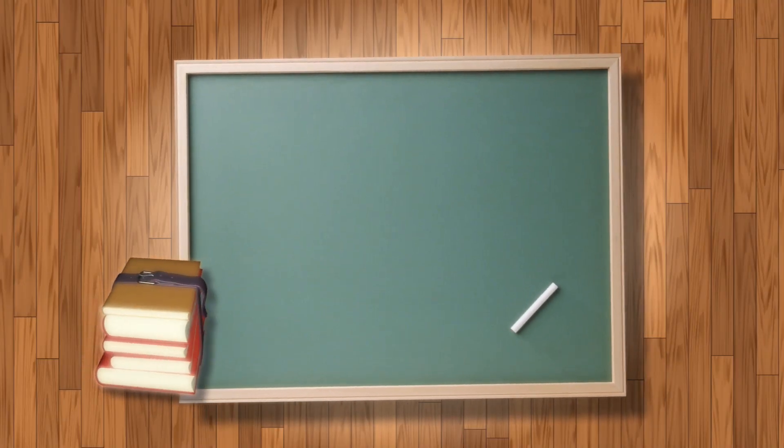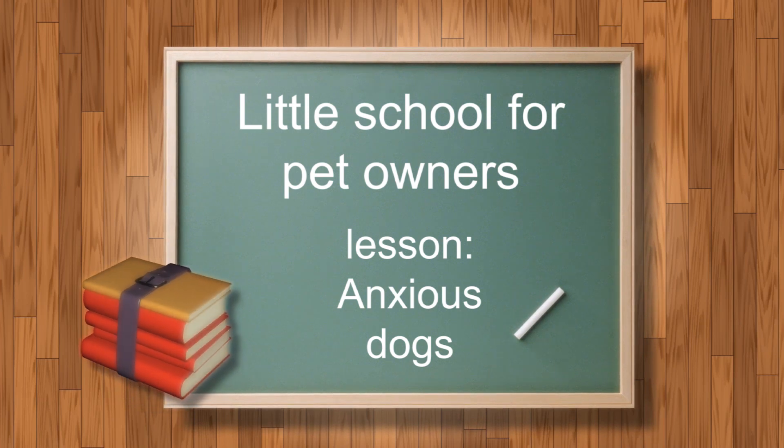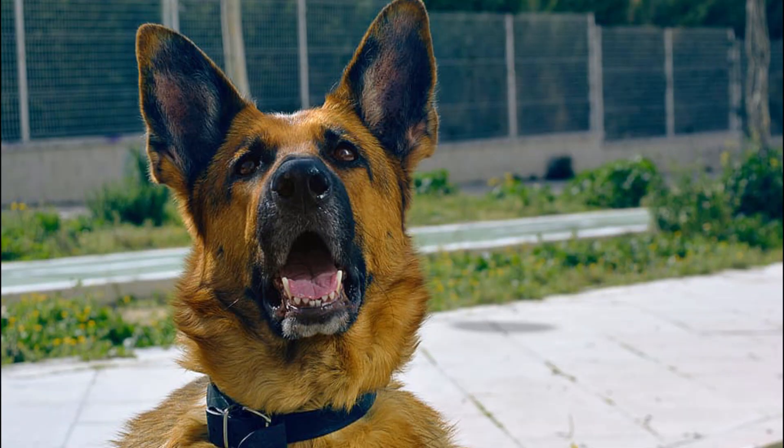Good day everyone. Welcome to another episode in our series. Together we learn how to be better pet owners and how to make our pets happier. Today we will talk about anxious dogs.